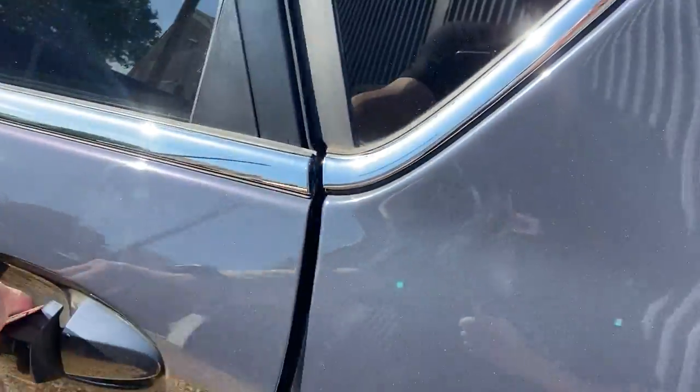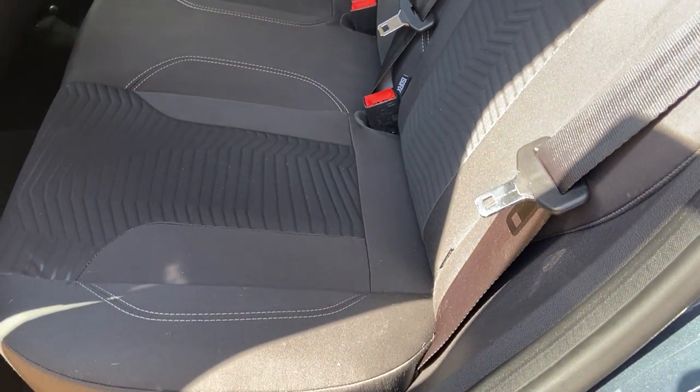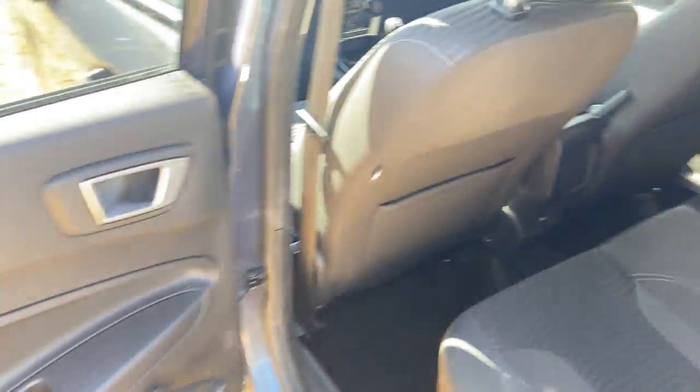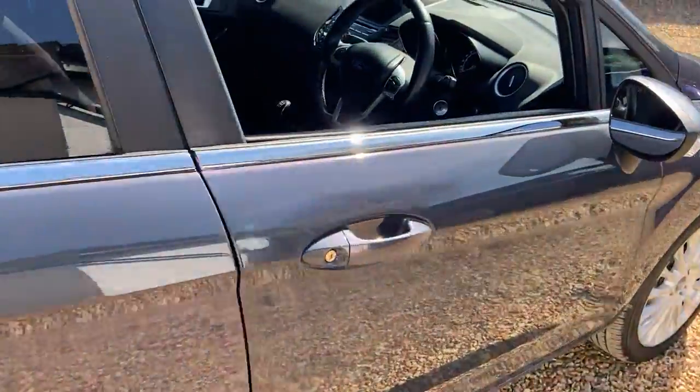It also has privacy glass as you can see. Rear seats again very, very tidy. It does have wind-down rear windows. The car also comes with two keys.